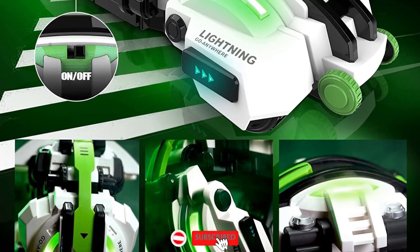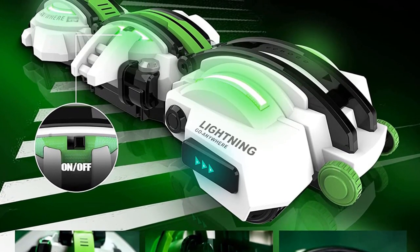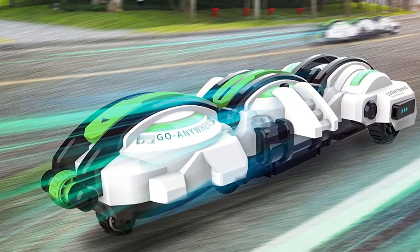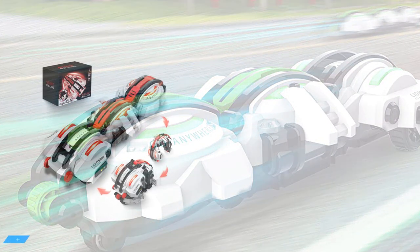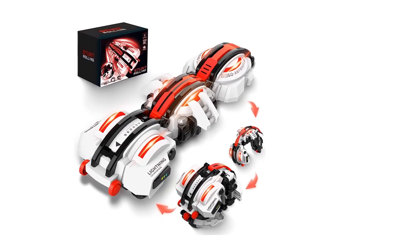This RC stunt car can spin and rotate 360 degrees very quickly — flip and roll forward. You can easily switch from car to ball or from ball to car mode with one button on the remote control. This RC car is great at flipping and spinning. If the RC car flips over, no problem — you can restore it to its original state with one key. 360-degree cool stunts via remote control.